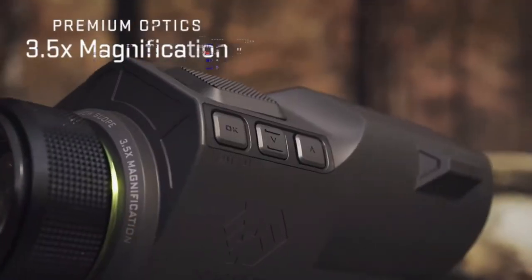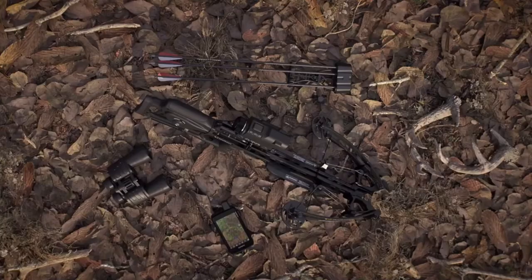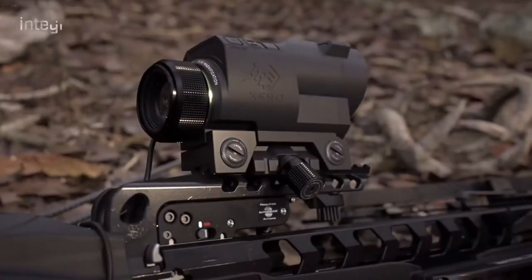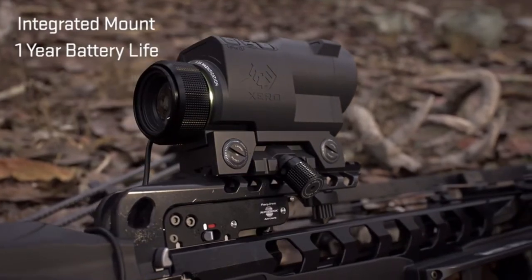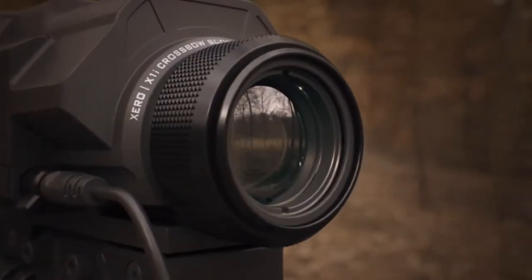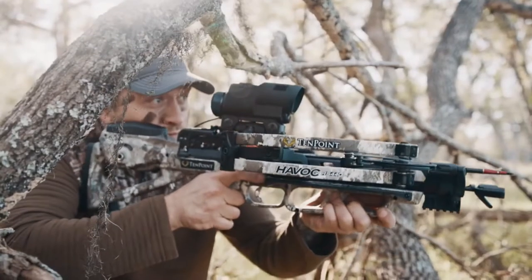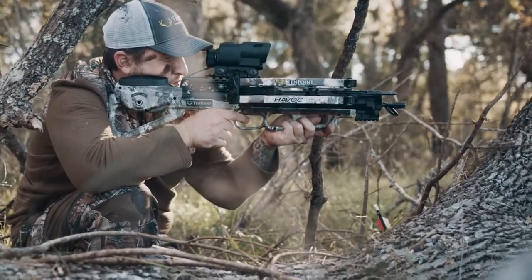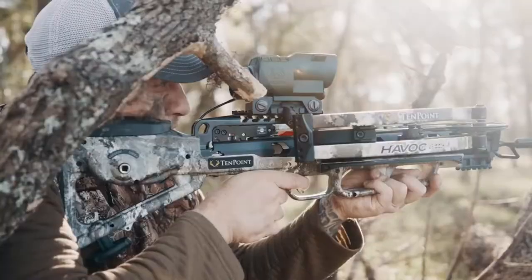Three and a half power magnification. Custom aero profiles for programming multiple aero configurations. Integrated mount. One year battery life. Multi-color display. The Zero X1i range-finding scope.